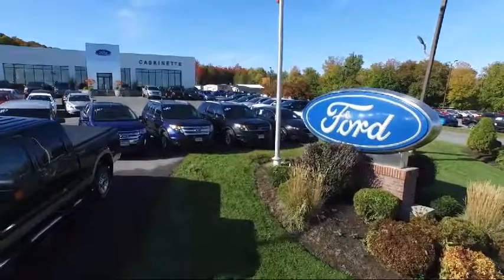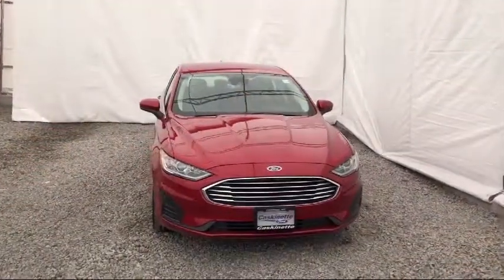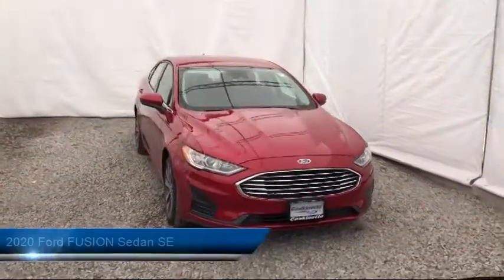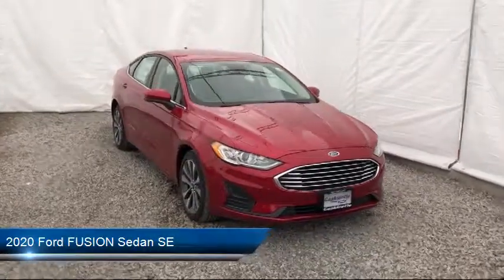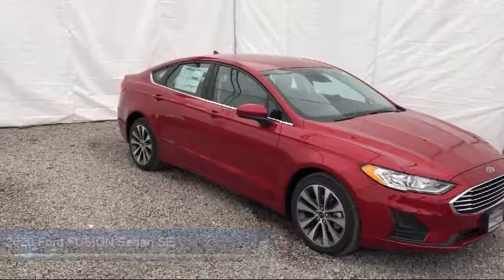Welcome to Cascanet Ford, and here's a look at another one of our new Fords from our extensive inventory. It comes equipped with a tire pressure monitoring system, heated front seats, Sirius XM satellite radio, parking sensors, and keyless entry.